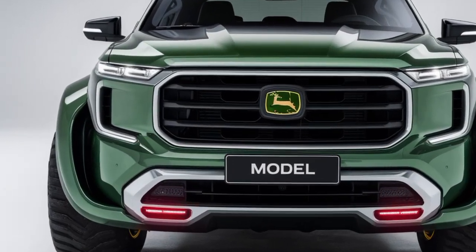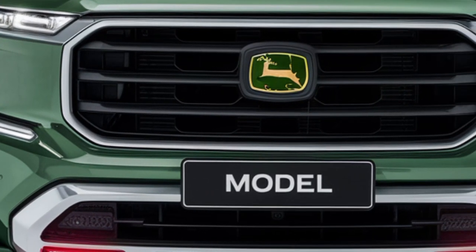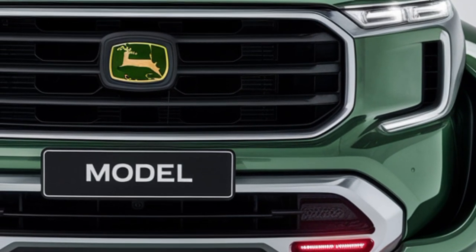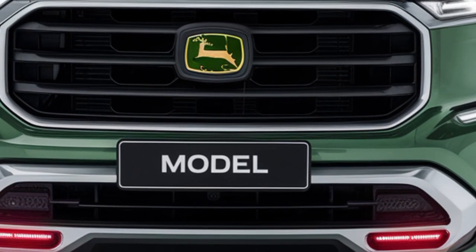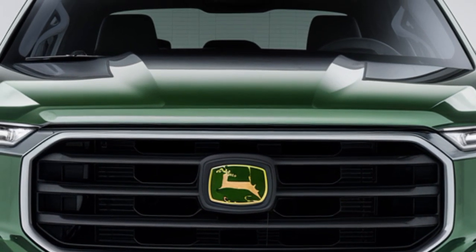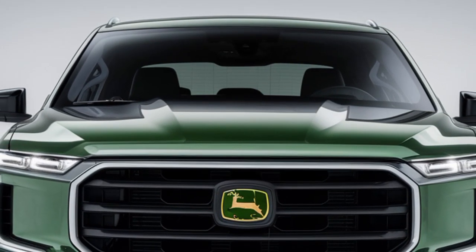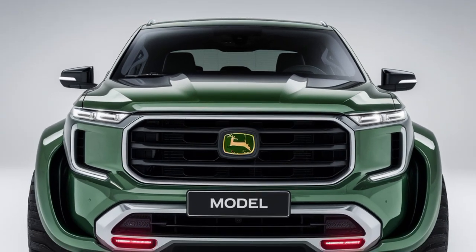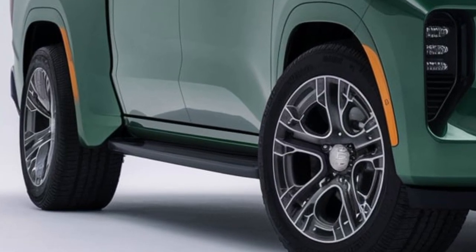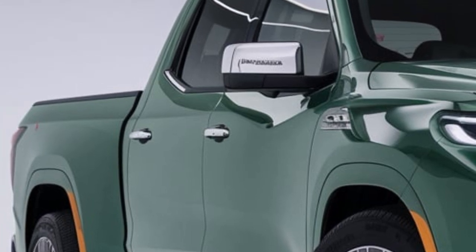First impressions matter, and John Deere has nailed the rugged yet refined look. The truck's front grille is unmistakably bold, featuring the iconic John Deere logo at the center, flanked by futuristic LED headlights with an angular design. The body boasts muscular contours that scream durability, complemented by a two-tone paint scheme mixing John Deere green and matte black for a modern aesthetic. Large all-terrain tires wrapped around matte black alloy wheels further enhance its off-road appeal, while subtle chrome accents add a touch of sophistication.